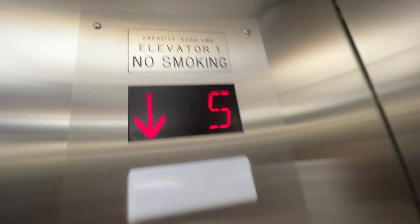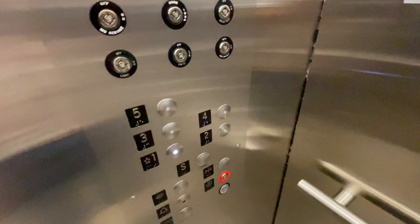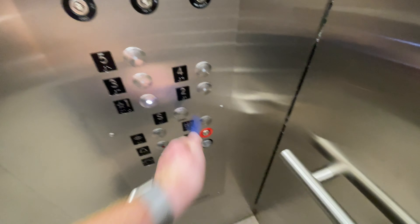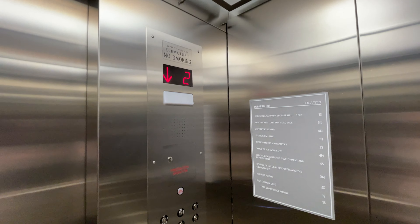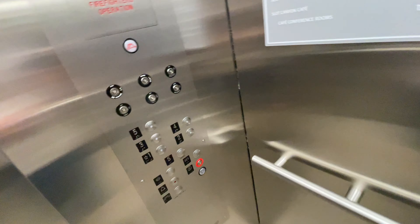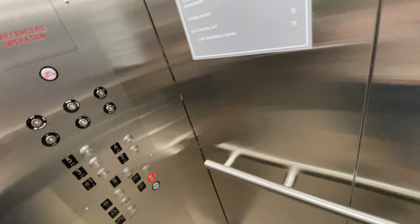The capacity is 4,000 pounds. The signal button doesn't do anything. It's kind of big. This goes like 200 to 350 feet per minute, but I'm not sure of that. Probably 300.